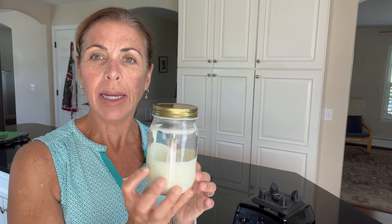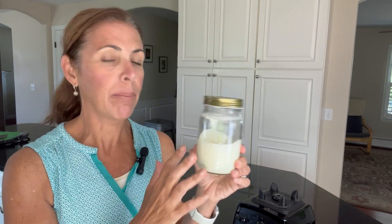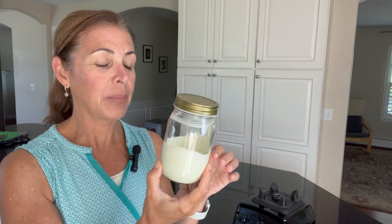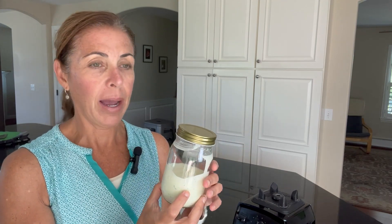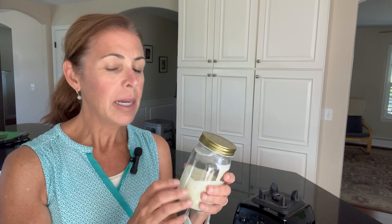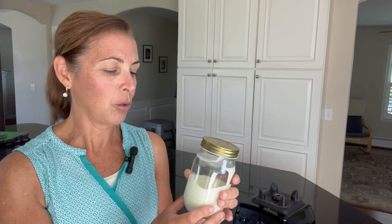Here is the herbed ranch dressing I made. I like to keep it in a mason jar in the refrigerator — it's a great salad dressing and dip. It's so pretty; I love the greenish color because that is my fresh herbs. I would honestly use any combination of fresh herbs you have on hand — I've done it with basil, dill, regular chives, garlic chives, and parsley. Really just a handful of herbs thrown in; in my opinion, you just can't have too many.